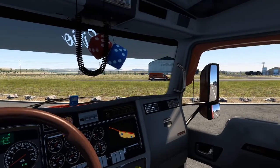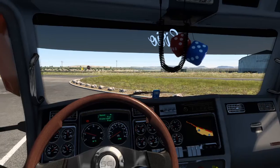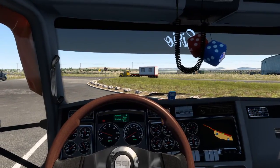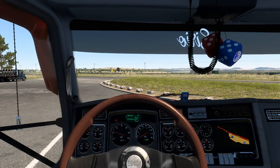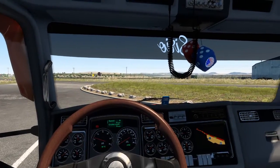We've just stopped in this truck stop, we're just in Burns, which is Oregon, and I just want to quickly show you my new truck, so just bear with me a second.